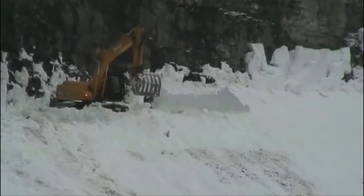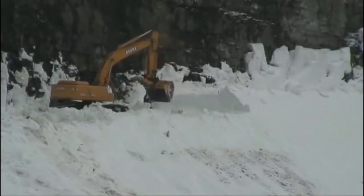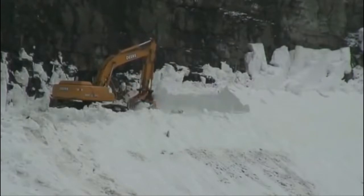He's probably about 12 to 15 feet above the road surface right there where he is.